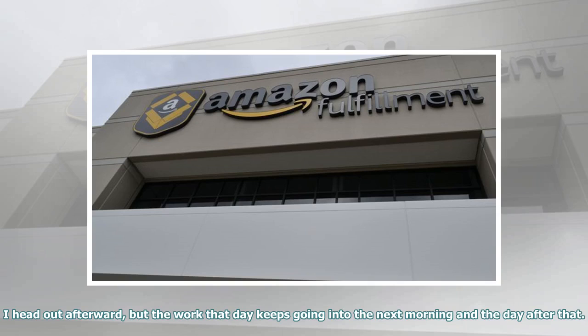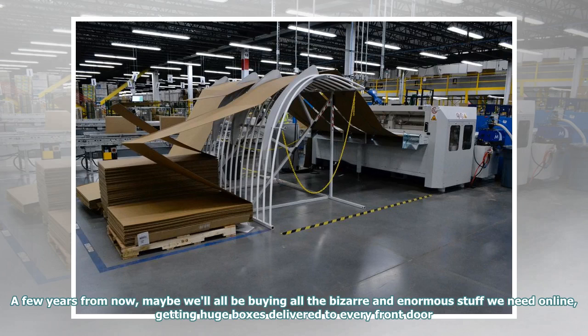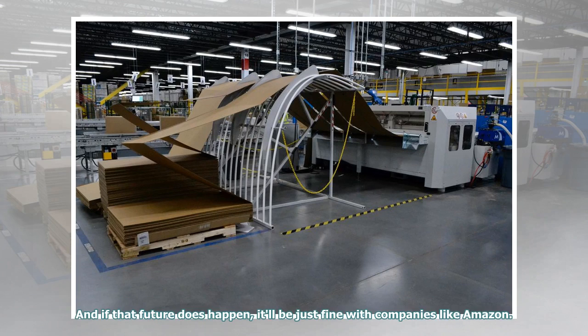I head out afterward, but the work that day keeps going into the next morning and the day after that. A few years from now, maybe we'll all be buying all the bizarre and enormous stuff we need online, getting huge boxes delivered to every front door. And if that future does happen, it'll be just fine with companies like Amazon.